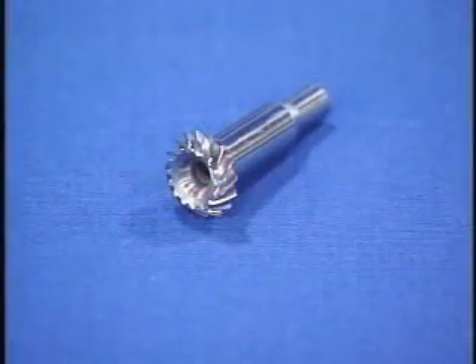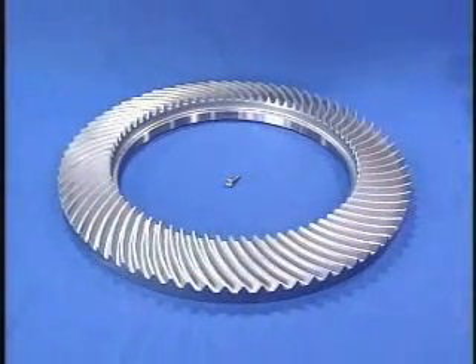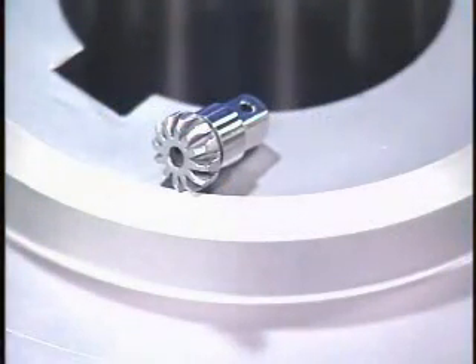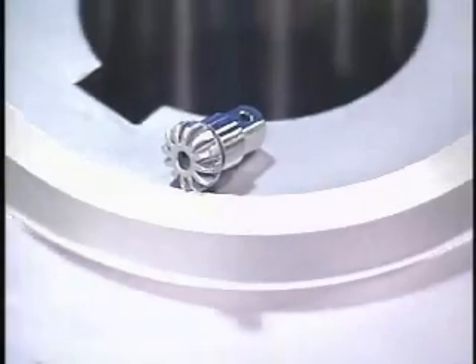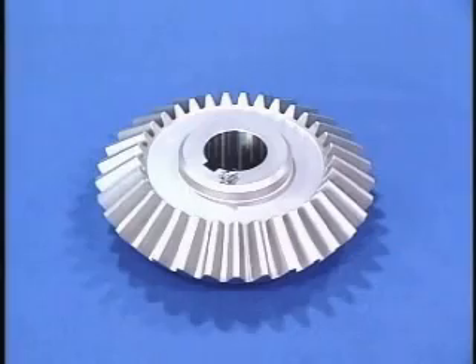The gear line cuts spiral bevel gears from 3/8 of an inch or 9 millimeters up to 30 inches or 762 millimeters in diameter, and straight tooth bevels from 3/8 of an inch or 9 millimeters up to 28 inches or 711 millimeters in diameter.